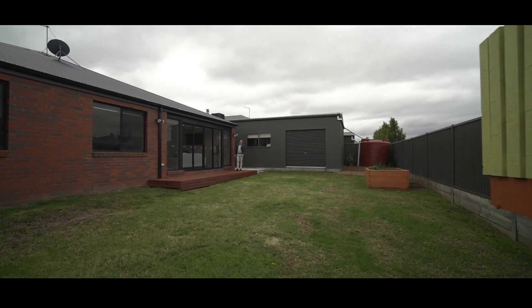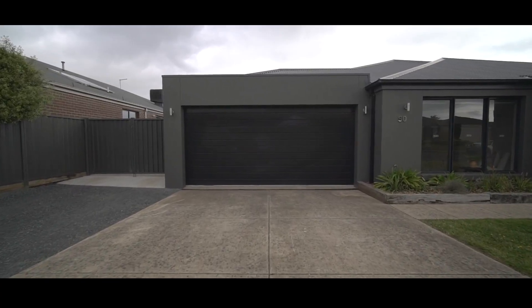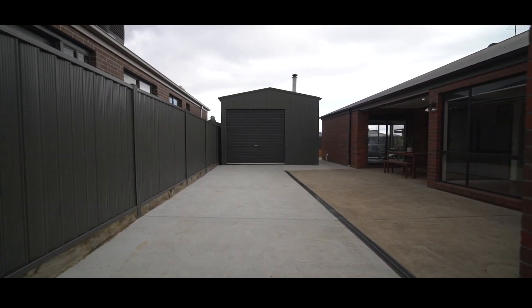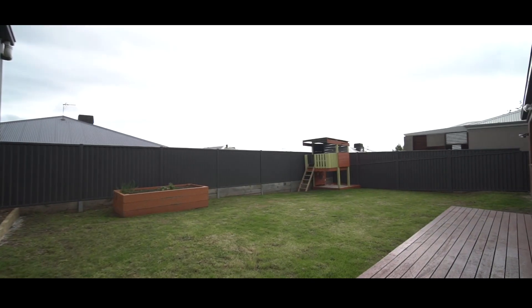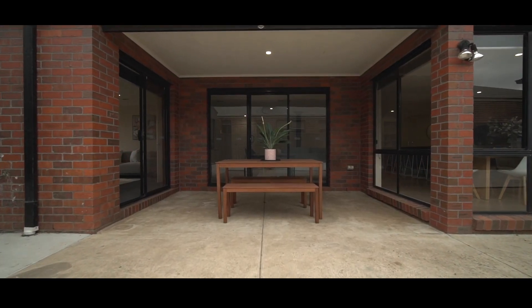Outside the property is set on just under 700 square metres of land. We've got a double lock-up garage with direct access into the house and excellent side access that comes down to an additional 9x5 Cabon garage. We've also got a cubby house, a veggie patch, plenty of room for the kids, plus an undercover alfresco entertaining area with heater.